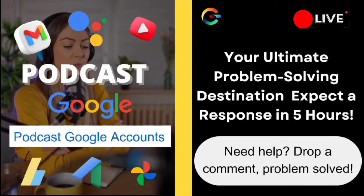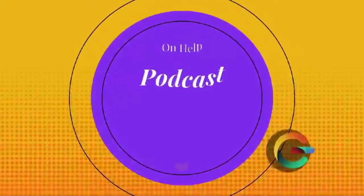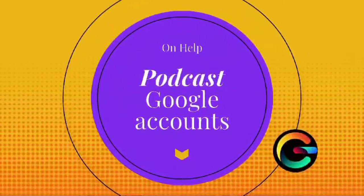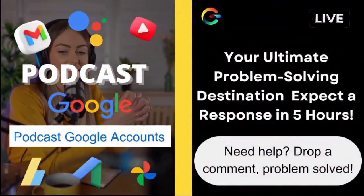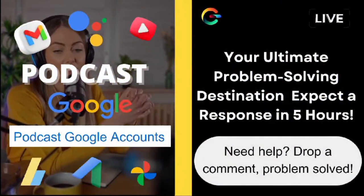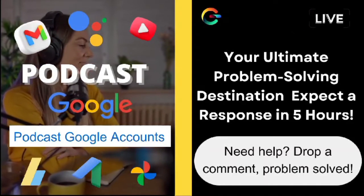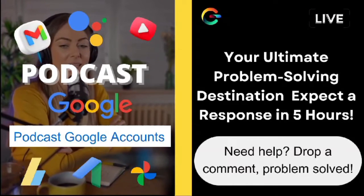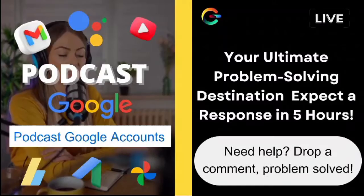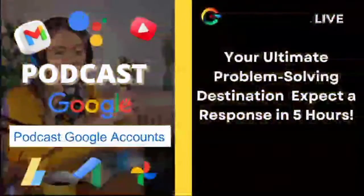If you've checked all that and it still doesn't work, here are a couple more tips. Clear your Play Store cache and data — sometimes old data can cause conflicts. Go to Settings, Apps, Google Play Store, Storage, Clear Cache, and Clear Data. Also, update your payment information and make sure your card or payment method is valid and corresponds to the correct country. If none of these steps work, it might be helpful to reach out to Google Play support directly. They can often resolve account-specific issues that we can't fix on our own.